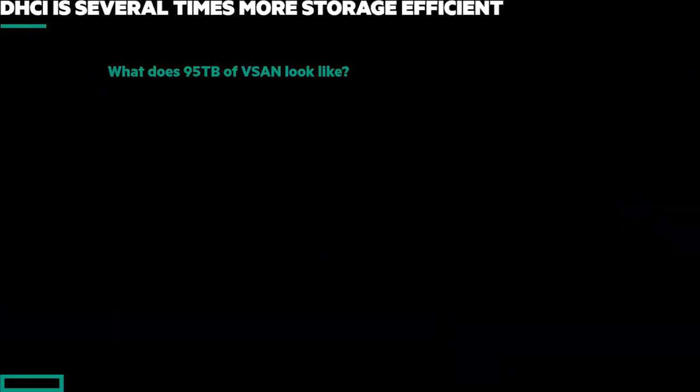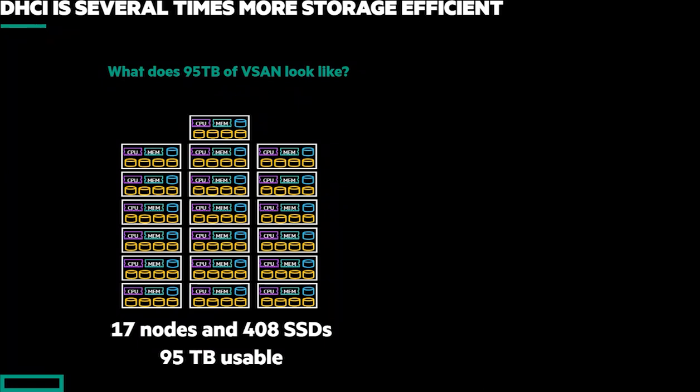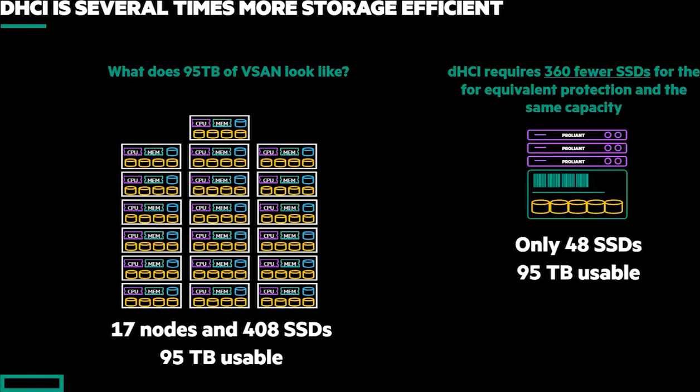Point four is around general storage efficiency. We had an example recently in the field where a customer was looking at 95 terabytes. When we looked at what vSAN would actually take to support that, it resulted in almost 17 nodes and over 400 SSDs. When we compared that to what it would look like in DHCI, the customer was actually really shocked — we were able to do this in only 7U and 360 fewer SSDs. In fact, if we had used larger SSDs, we would have been able to support this with just 12 or 24 drives.